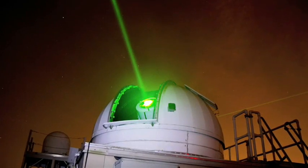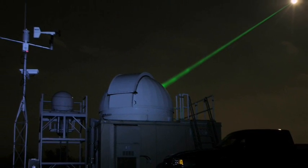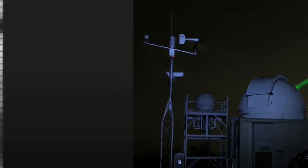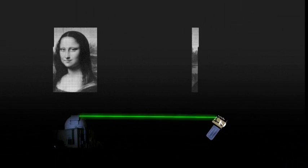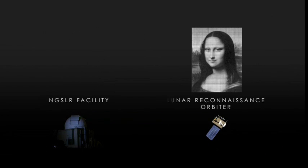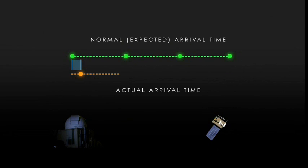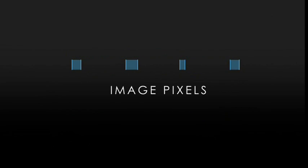To do this, the LRO team used the existing laser tracking signal sent by the Next Generation Satellite Laser Ranging Station at NASA's Goddard Space Flight Center. The image was divided into pixels, which were then sent to the spacecraft one at a time by re-timing the regular tracking pulses. By delaying the tracking pulses by specific amounts, LRO scientists could use the difference between the expected arrival time and the actual arrival time to indicate the brightness of an individual pixel.